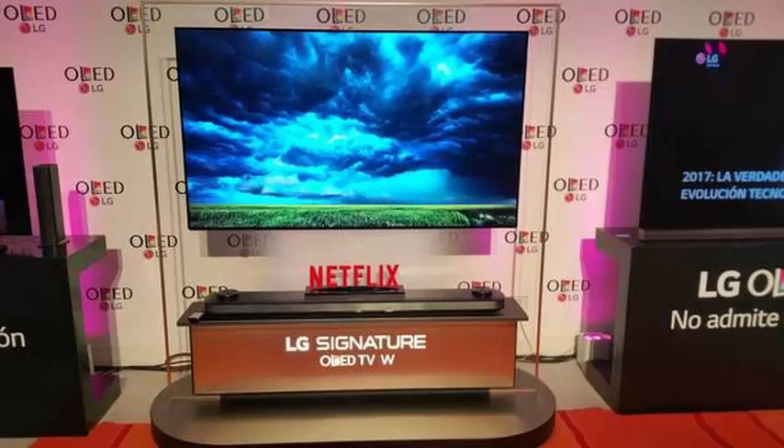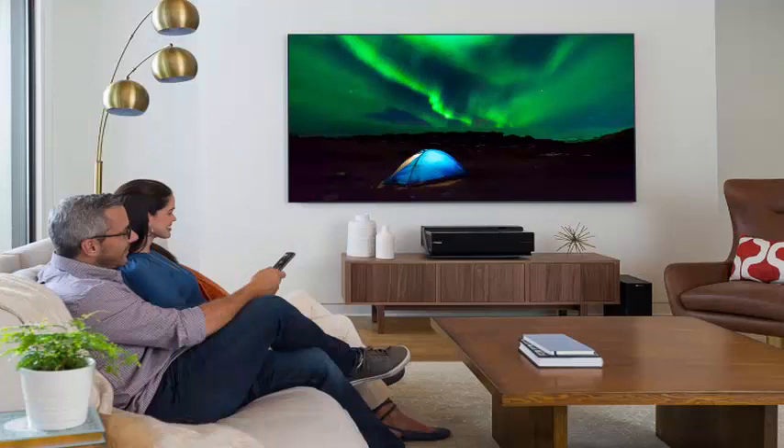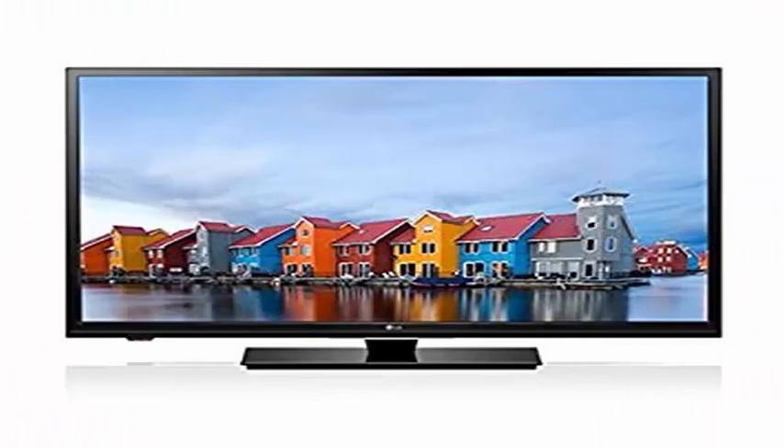When LG adopted WebOS for our popular smart TV line in 2013, it did so knowing that WebOS had enormous potential, said LG technology director Drive IP Park. WebOS has come a long way since then and is now a mature and stable platform ready to go beyond TVs.